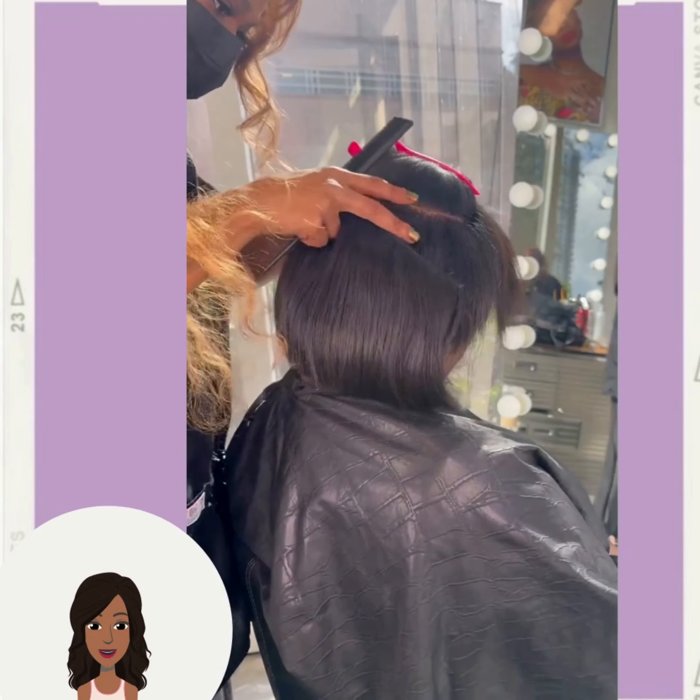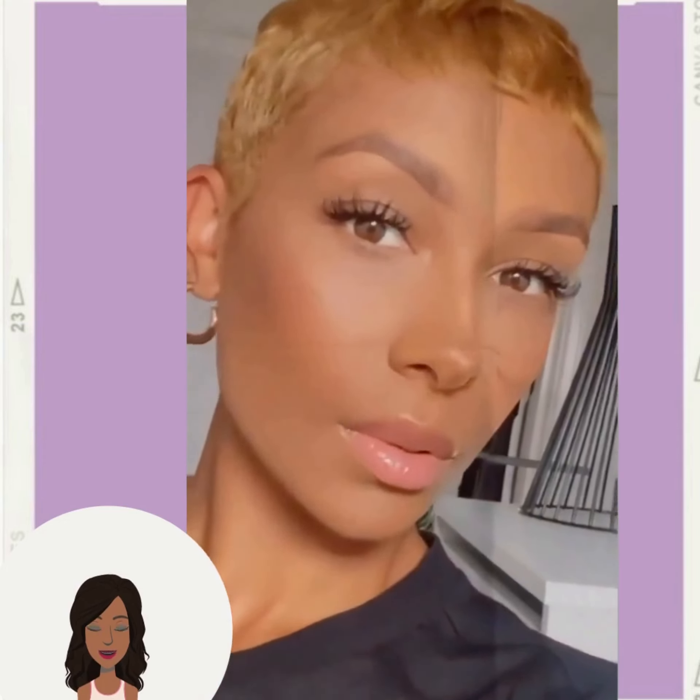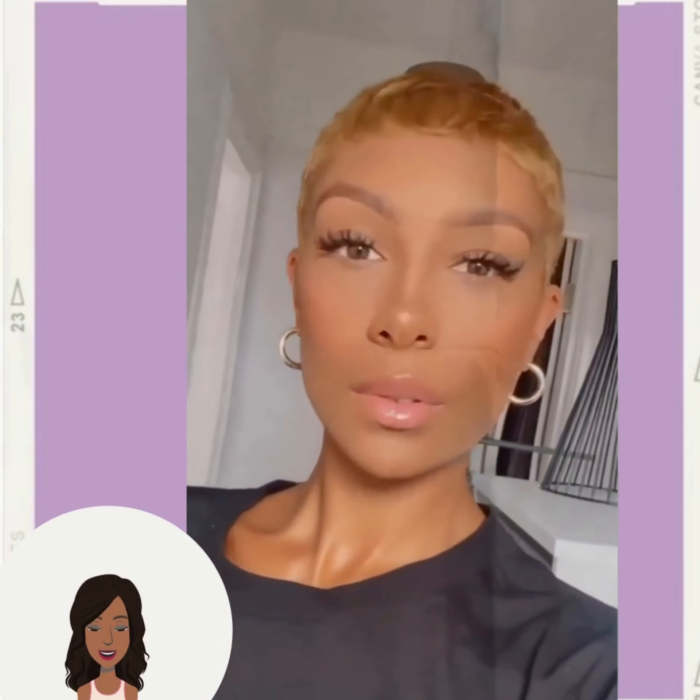And then we move on to this beautiful, classic Bob style, followed by the sandy brown pixie cuts.